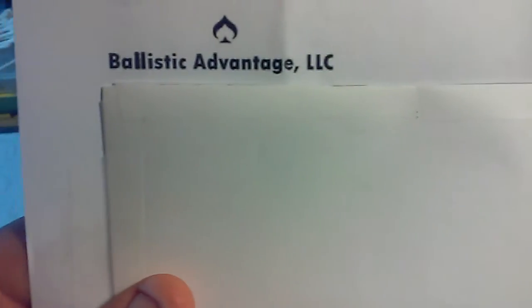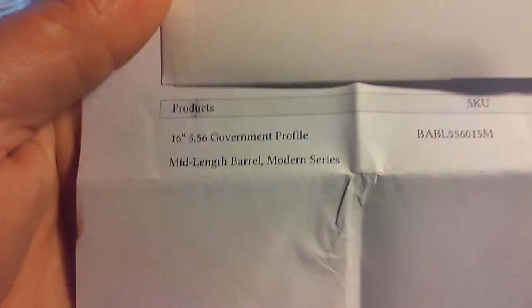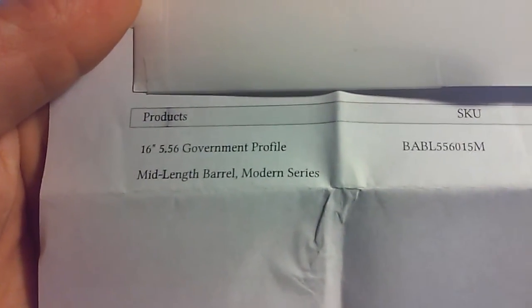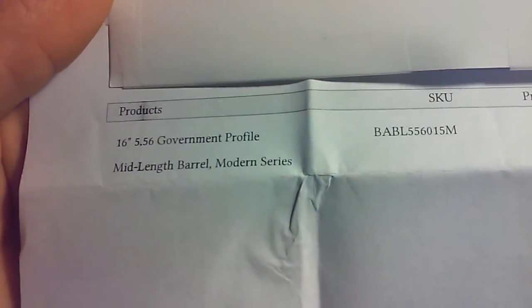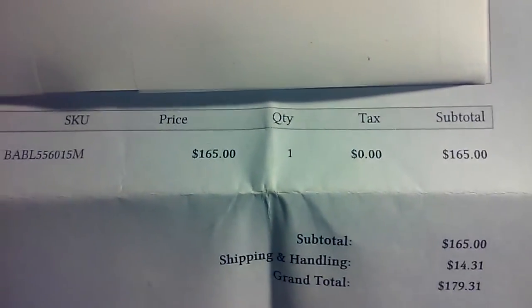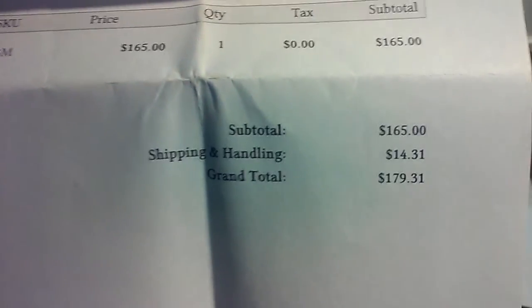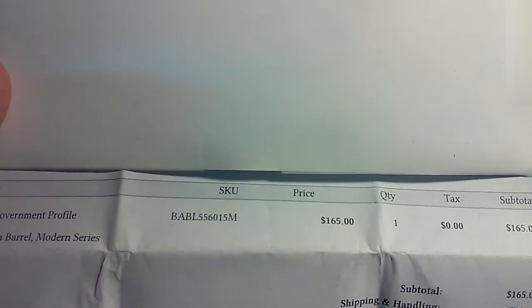This is where I got the barrel from: Ballistic Advantage LLC. It's a 16-inch 5.56 government profile mid-length gas system, Modern Series. It was $165 shipping, $14.31 grand total $179.31. There were a few selling points for why I chose this barrel — it's a great company.